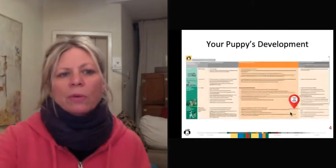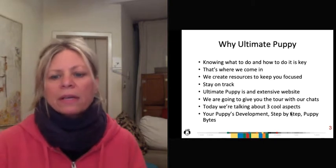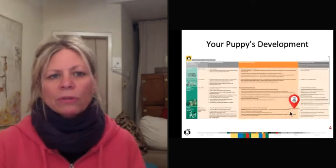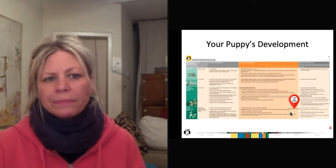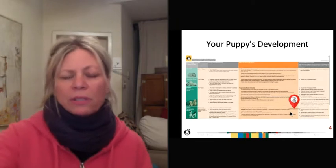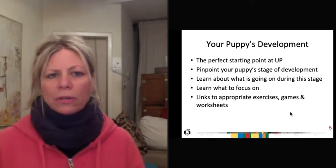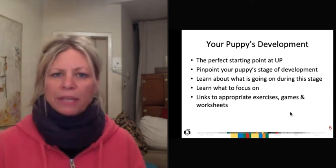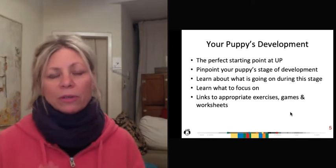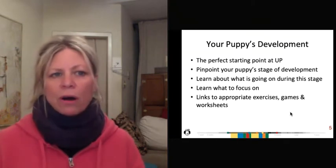So the three things we're going to focus on for this chat are your puppy's development, the step-by-step section, and the puppy bites. Let's start with your puppy's development. What you're looking at here is a section of the page broken down into the age of the dog, what's going on with the dog, things you should be focusing on, and some suggested vet care. It's a great starting place. You go to the page, you see which stage of development your dog's in based on their age. Right from there, you can see all the things going on developmentally and what you need to focus on, with links that take you out to all the different sections of the website.